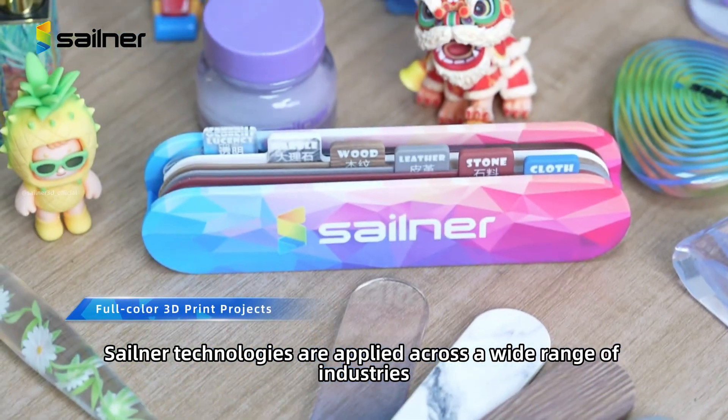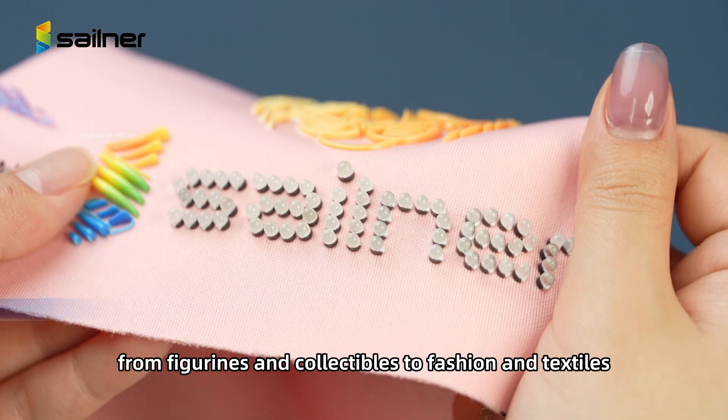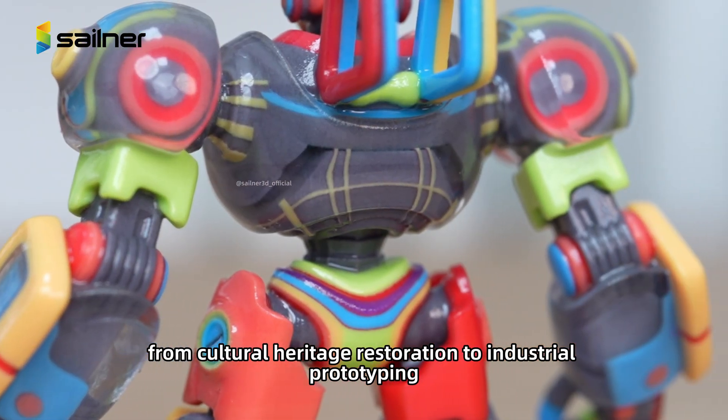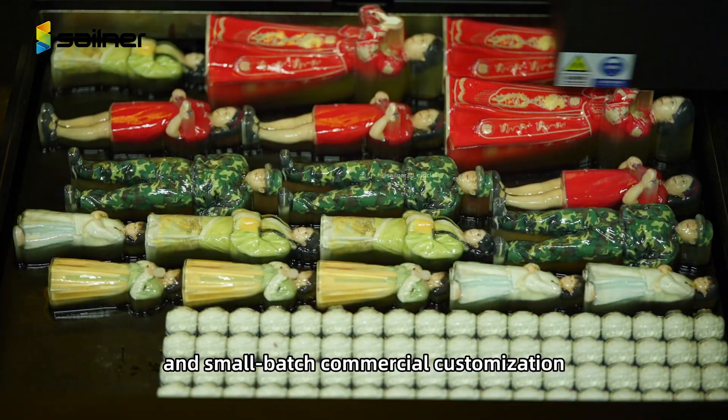Sailner technologies are applied across a wide range of industries, from figurines and collectibles to fashion and textiles, from cultural heritage restoration to industrial prototyping, as well as education, architecture, and small-batch commercial customization.